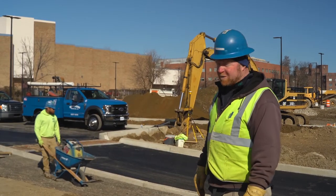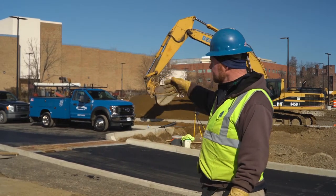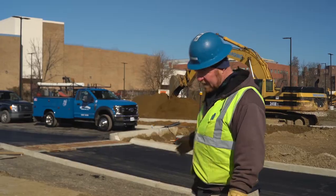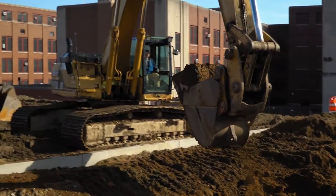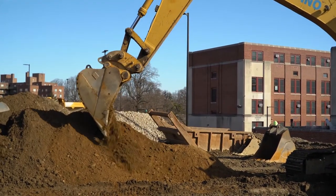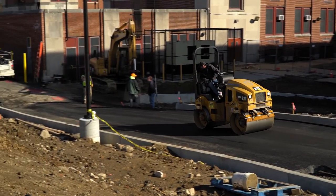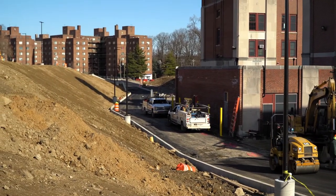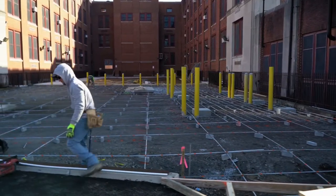We finished up our curb installation last week and have been grading our stone in this area. Today we have the asphalt crew in putting down their binder course of asphalt. The excavator in the background is excavating a rain garden — we'll dig that down to about six feet below finished grade, filling it back in with geofabric, stone, and bio soil. Down here we have some more grading going on for additional asphalt at the STEM classroom area. On the other side of the coal tunnel we're getting all the steel tied for our concrete pad going in on that side.